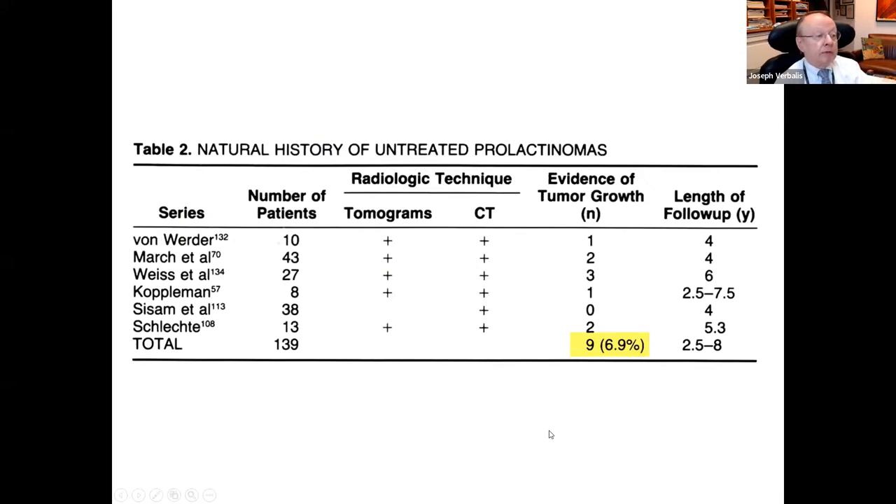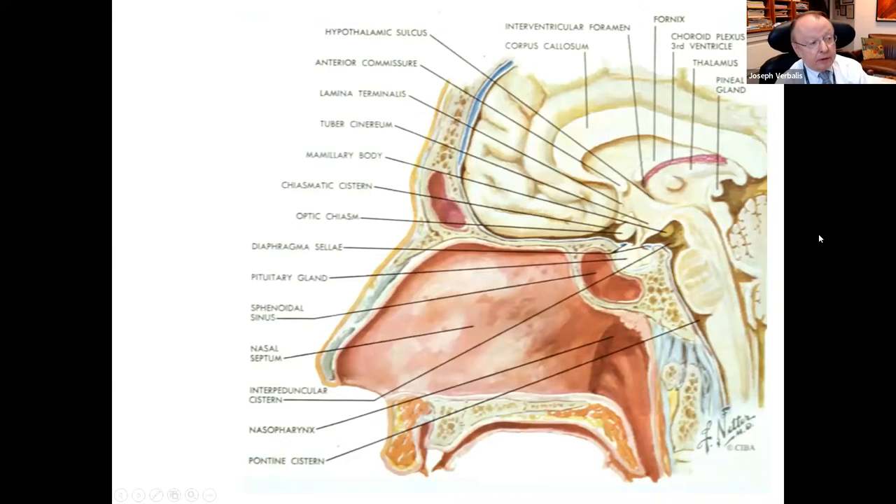Before getting into treatment, it's important to know when you don't need to treat. In a series of about 140 cases followed two and a half to seven and a half years, evidence of actual tumor growth occurred in only roughly 10%. If you're not concerned about the prolactin level itself needing treatment—such as in a postmenopausal female where amenorrhea and galactorrhea aren't concerns—many of those patients simply need to be followed with MRI.